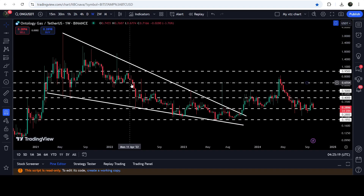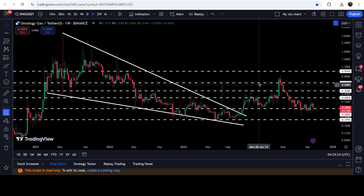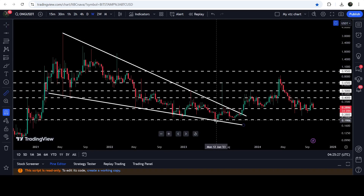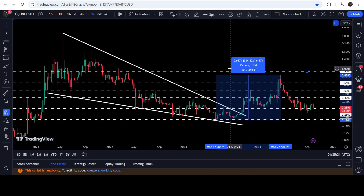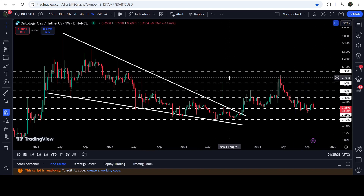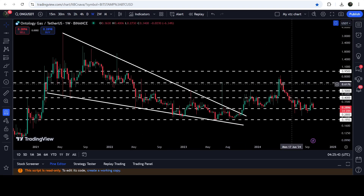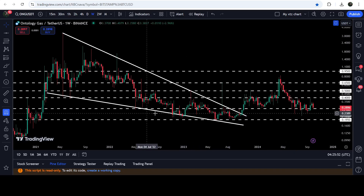On this weekly timeframe chart, the price after a very long time period broke out of the resistance. Then we had a very nice pump — if I place this measurement tool from here, you can see it was almost 334% pump — where the price was rejected by this resistance of 65 cents, which was previously acting as resistance here and support here and almost as resistance here as well.